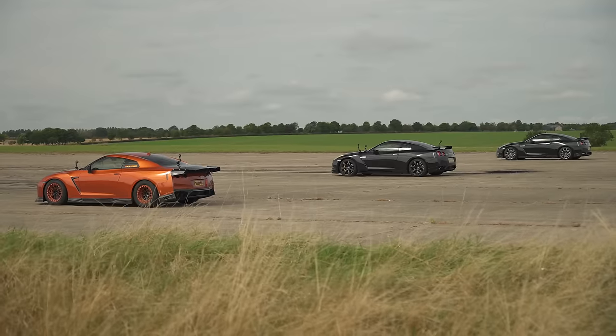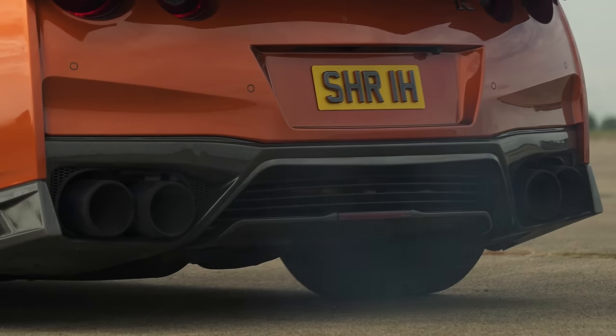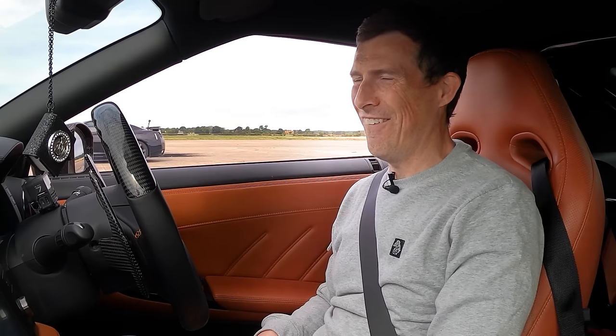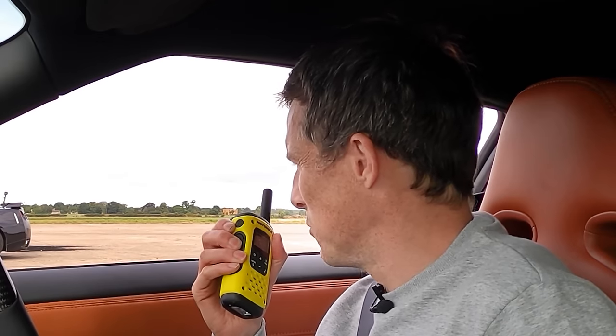Shall we do the sound check and find out how to actually launch this thing? Ready, guys? I'm going to rev up this beast of a machine. Oh yes! That sounds amazing, but it smells dreadful. Anyway, let's hear the 1000 horsepower car.